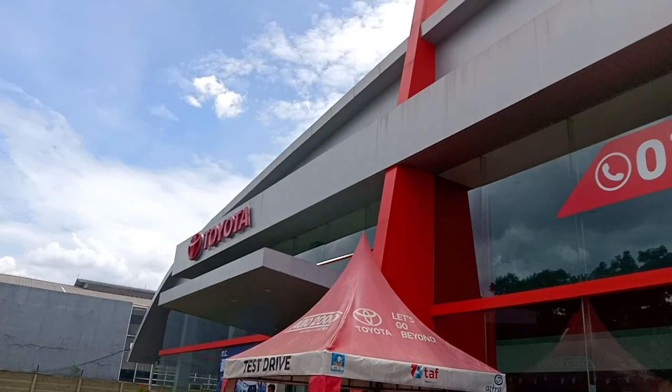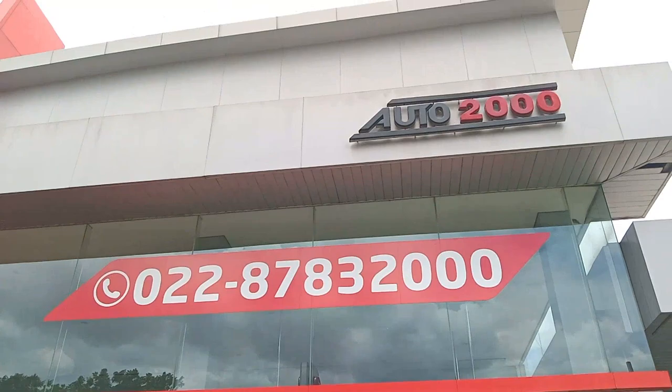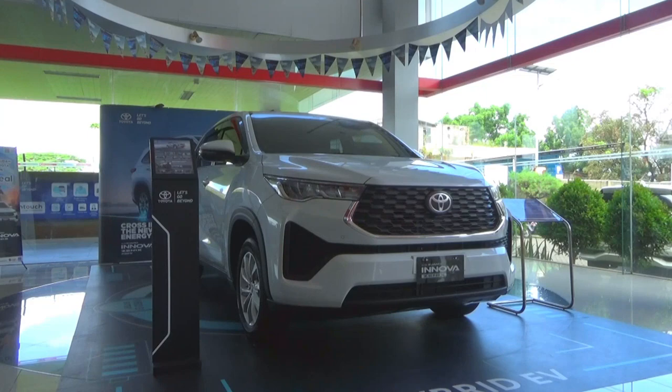A special thanks to Auto 2000 Suchi for allowing me to film their vehicles — information is provided down below. Hello there, this is a full in-depth tour of the 2023 Toyota Kijang Innova Zenix 2.0L in the V trim, covering the exterior, engine, and interior.